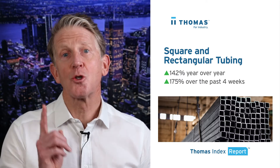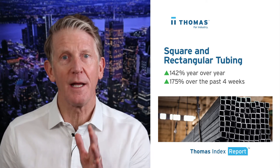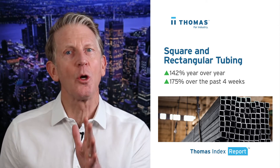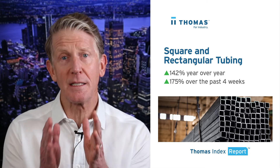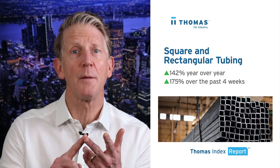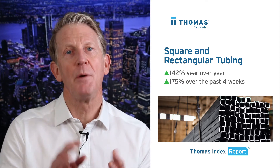So first up, sourcing for square and rectangular tubing is up 142% year-over-year and is up 175% over the past four weeks. This is a good reflection of a booming economy, as steel tubing is used heavily throughout a broad range of industries, including aerospace, automotive, construction, home appliance, and transportation. It is ubiquitous.